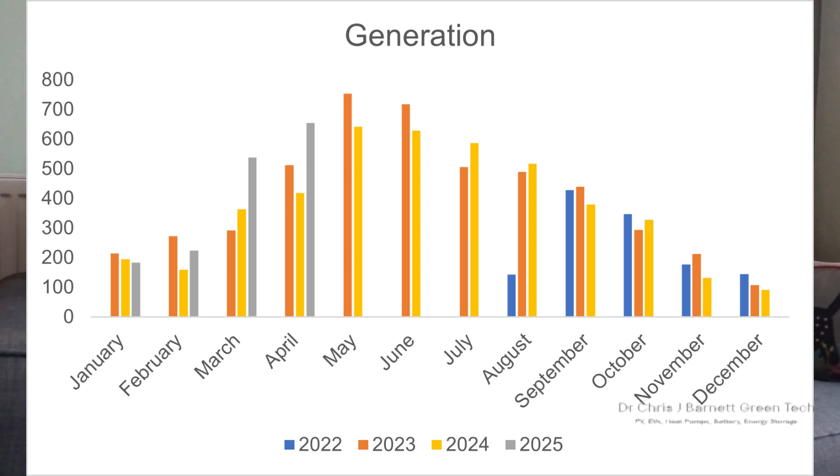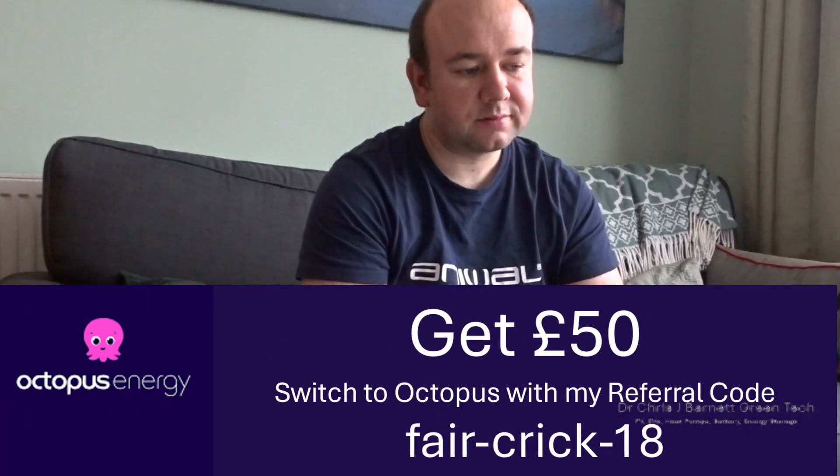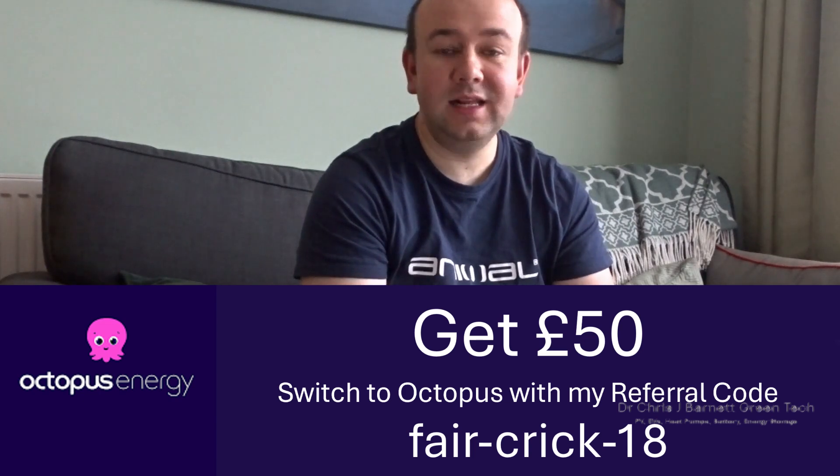This is where the numbers have to be taken with a little pinch of salt. From my Octopus app — I'm with Octopus and get paid 15p for my export — I earned £85.36 from export, which means I've exported 569 kilowatt hours back to the grid. That's the highest we've ever exported. If you want to sign up with Octopus, there's a referral link at the bottom of the screen. My heat pump was installed from the 22nd to the 25th of April.